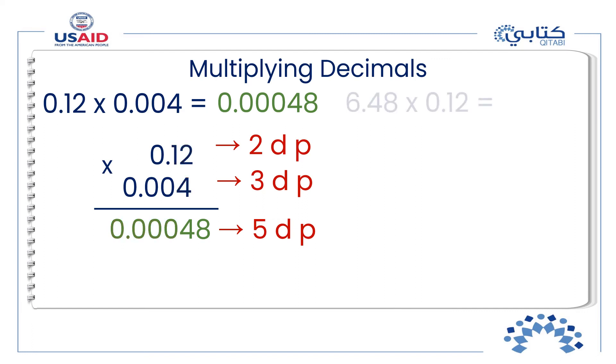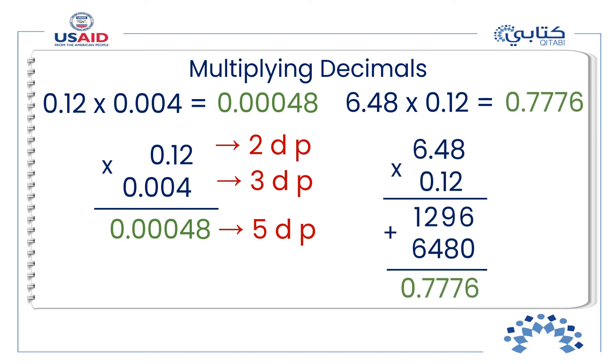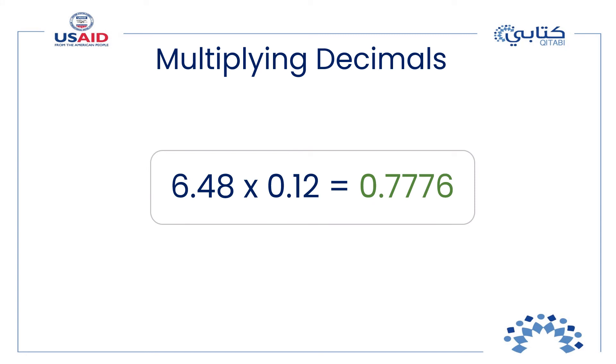Now try to multiply 6.48 by 0.12. Check your answer when you are ready. Did you place the decimal point correctly? You completed the product by putting a zero to the left of the product since you need four decimal places. You have just multiplied 6.48 by 0.12 to get 0.7776.